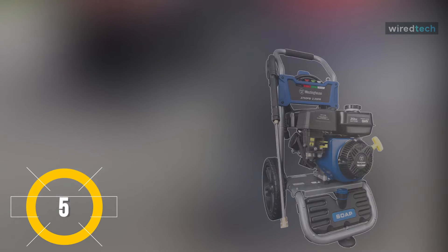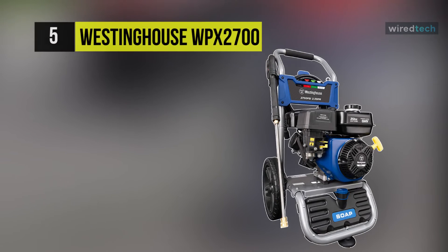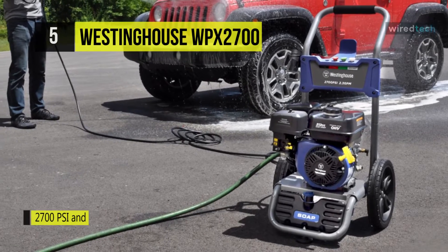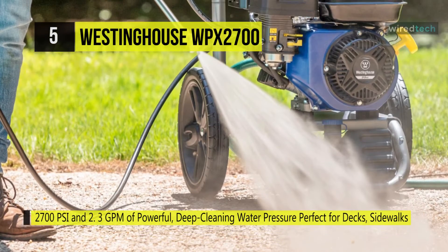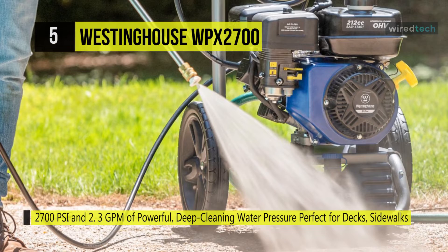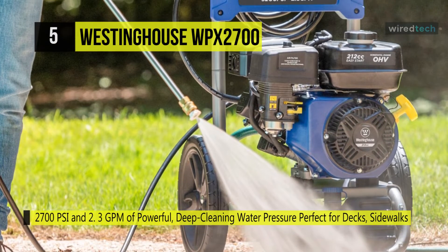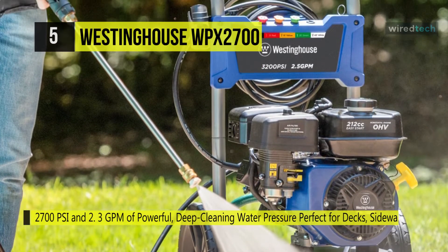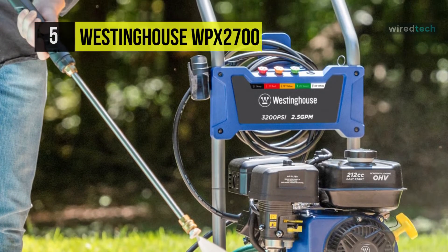Next up on the list we have the Westinghouse WPX2700 Gas Power Pressure Washer. It comes with a 212cc four-stroke Westinghouse OHV horizontal shaft engine with a recoil start. This washer uses a long-lasting maintenance-free axle cam pump for durable and convenient use, with 12-inch high-profile never-flat wheels for easy transportation and maneuverability.